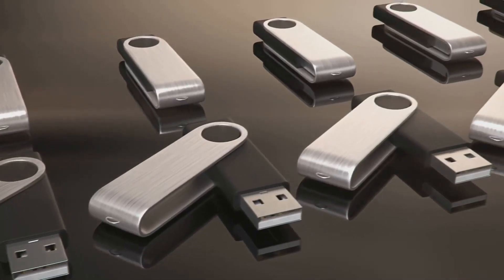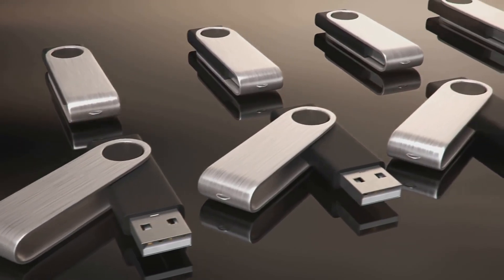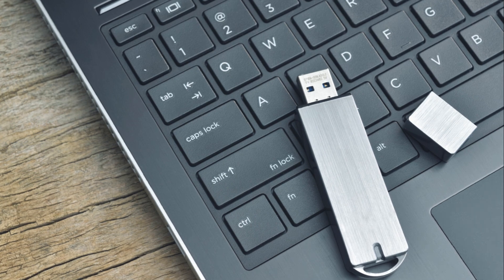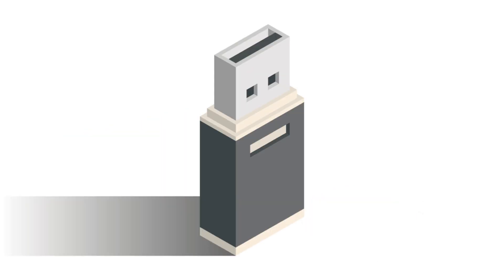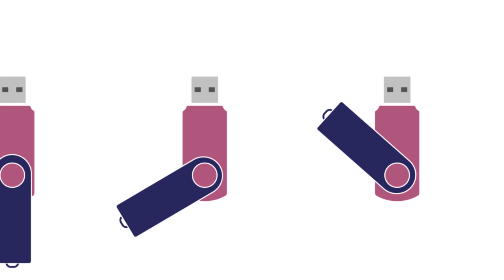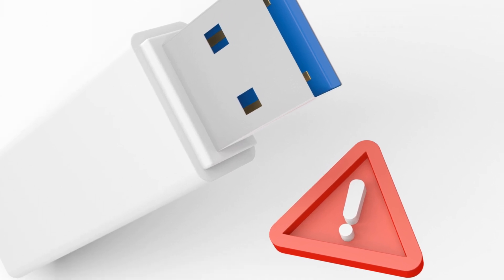Imagine having a treasure trove of information right at your fingertips, even when traditional systems fail. This is the power of having USB drives and a portable hard drive in your Faraday bag. These devices can hold important documents, maps, and any other data that can help you navigate the post-EMP world. You might not be able to Google how to start a fire or purify water when the grid goes down, but if you have survival manuals and guides stored on your USB drives, you've got a wealth of knowledge that can see you through the toughest of times.